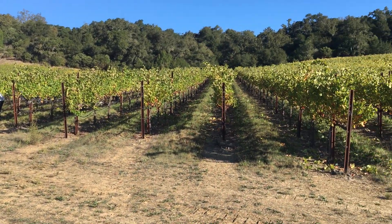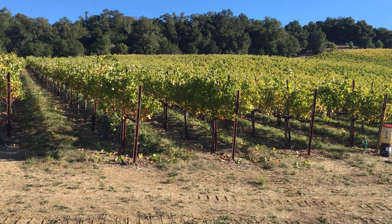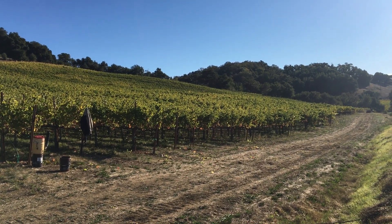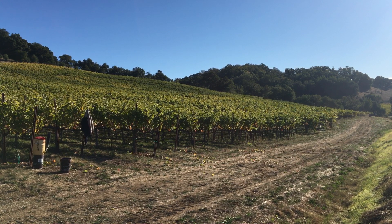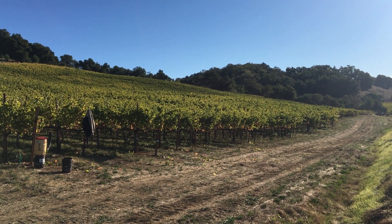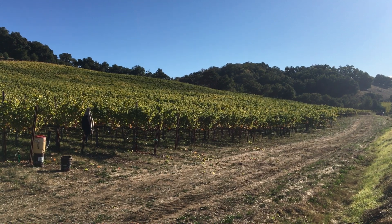This middle section, the canopy and crop load are in about the right balance. And down there the crop load is slightly heavier to the canopy. So down there we make the elegant wine, because I know I can extract the heck out of it when I bring it into the winery, because it's going to be more fruity than tannic.